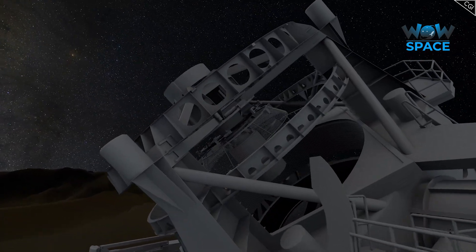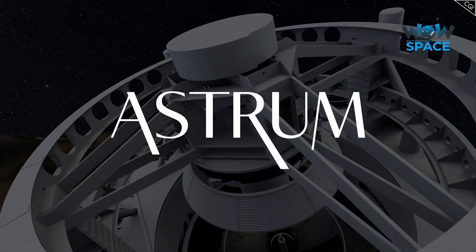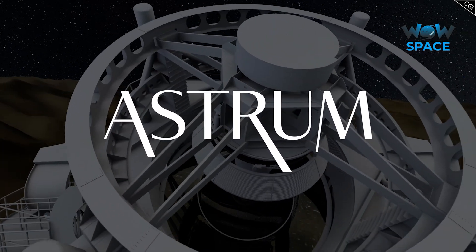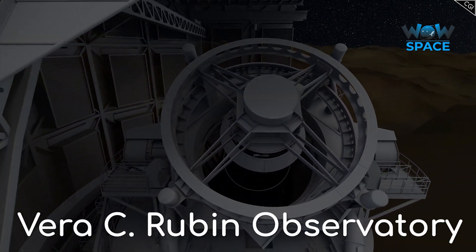Why do astronomers consider this project to be quite so important? I'm Alex McColgan, and you're watching Astrum, and together we will go through everything you could want to know about the Vera C. Rubin Observatory.